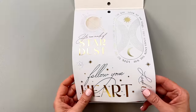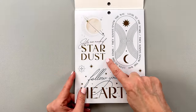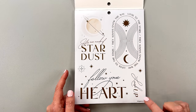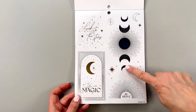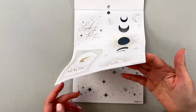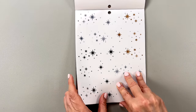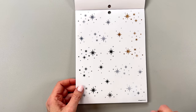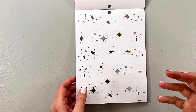The first page is clear quotes. We have 'Follow your heart' — there's gold foil on here — 'You are made of stardust,' 'Look to the stars, they always know the way,' 'Look up,' 'You are magic.' We have moons and stars, 'Be brave.' I love this page. I love having lots of little stars and sparkles to put in my planner because they fit in those little white spaces you don't know what to do with. I love to put stars in there or draw stars.